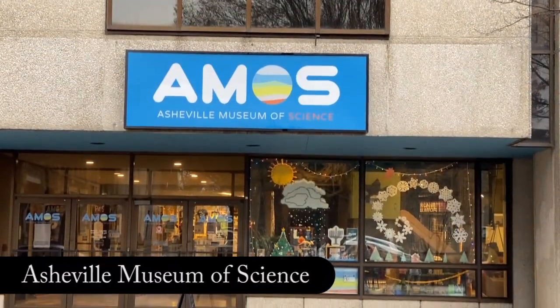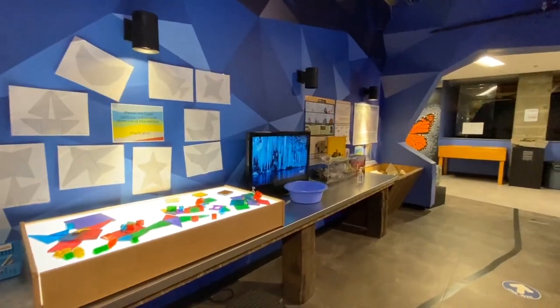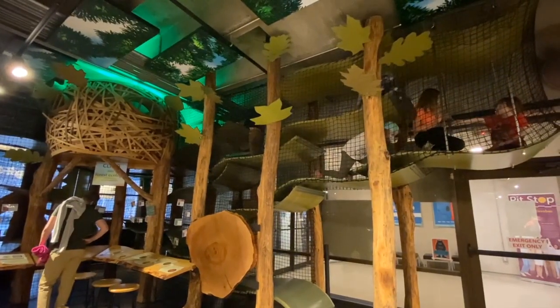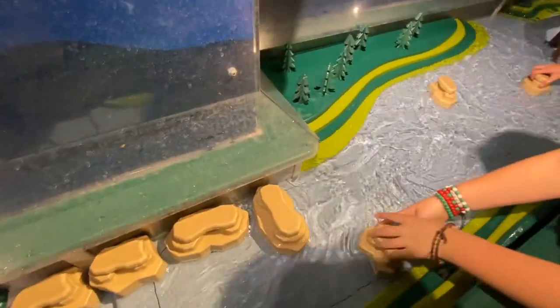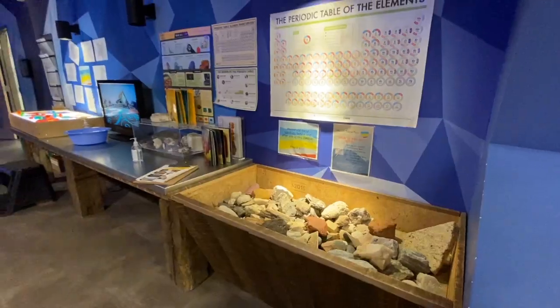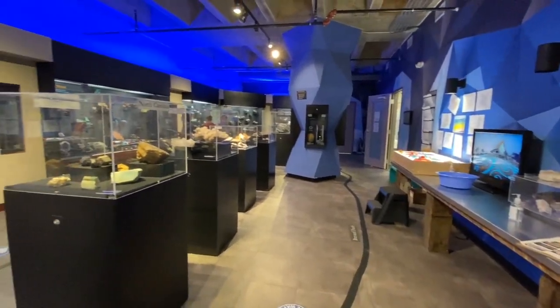The Asheville Museum of Science is Western North Carolina's home for experimental science learning, discovery, and exploration. There's an indoor forest tree climb, rocks, minerals, and fossils on display, and plenty of hands-on exhibits to enjoy. The Asheville Museum of Science is located downtown Asheville, and it's the perfect destination for kids under 12 to discover and explore.